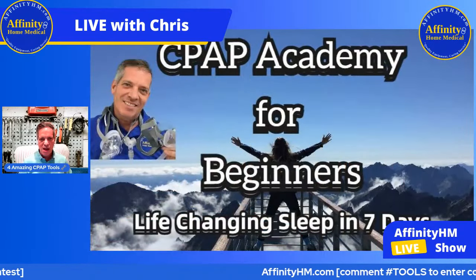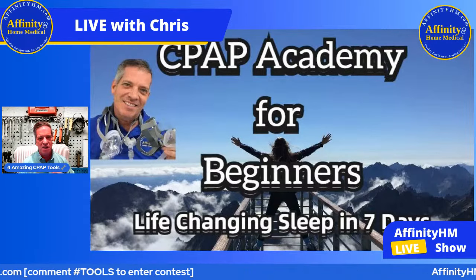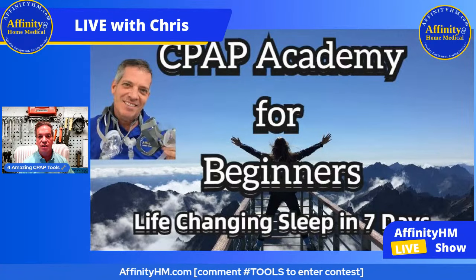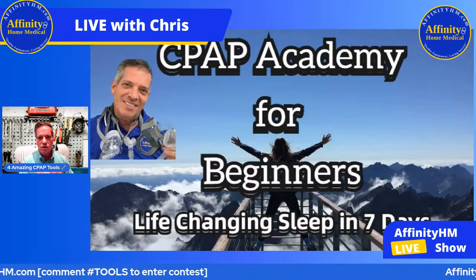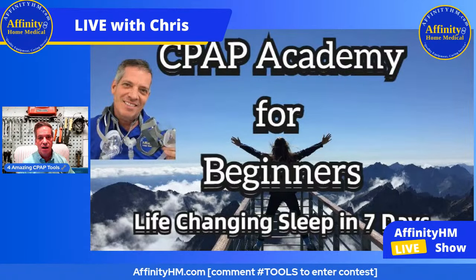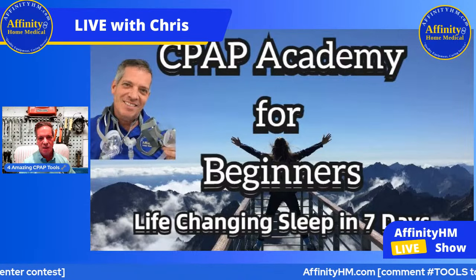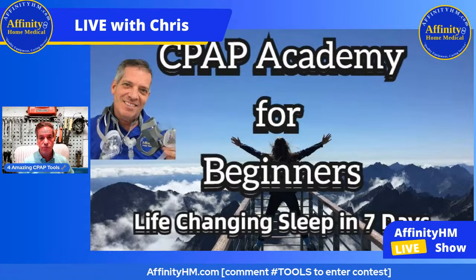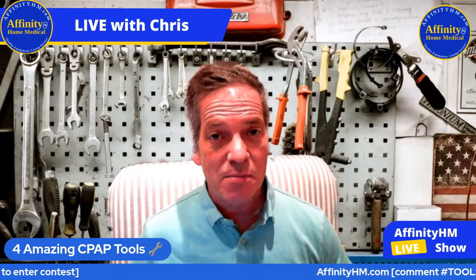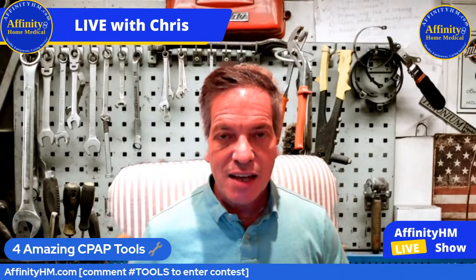Let's first talk about number one, the CPAP Academy for beginners. Many times when people are originally set up on CPAP, it's a very speedy thing that might be done in 10 minutes, 15 minutes, maybe 30 minutes if you're lucky. The CPAP Academy for beginners is an online course that you can purchase. Over a period of seven days you'd see videos of me basically setting you up and teaching you everything you need to know about not only the CPAP machine but sleep apnea — and so many different tips and tools. It's basically two hours worth of videos. The more you know about a particular thing, the easier it is to actually accomplish and be successful with it.